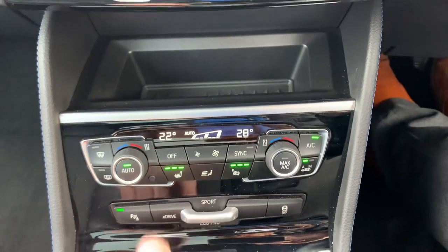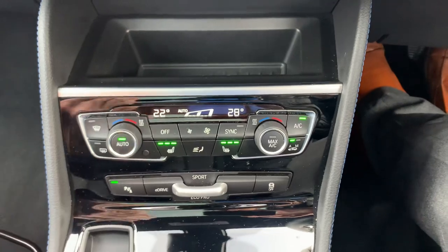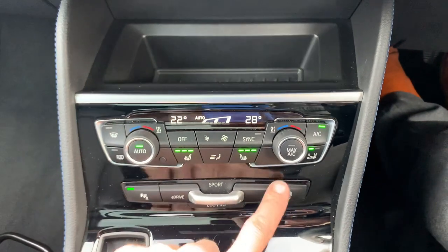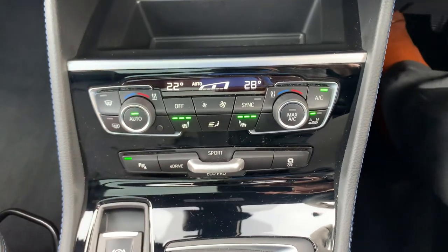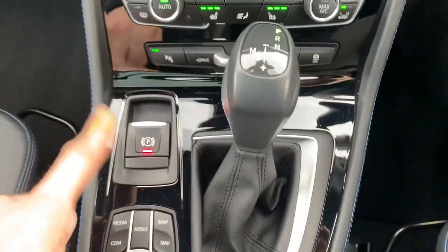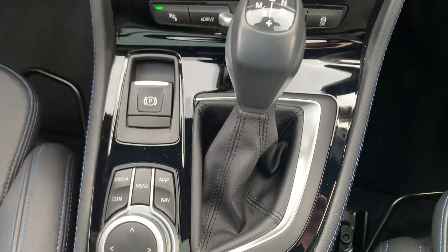It's got digital radio, ConnectedDrive, miles per gallon readout, dual-zone climate control with three-stage heated seats. You've got Eco Pro and Sport as the eDrive modes, which basically change the mapping of the engine and performance. Traction control can be turned on or off, and you can turn the front parking sensors off if you wish.